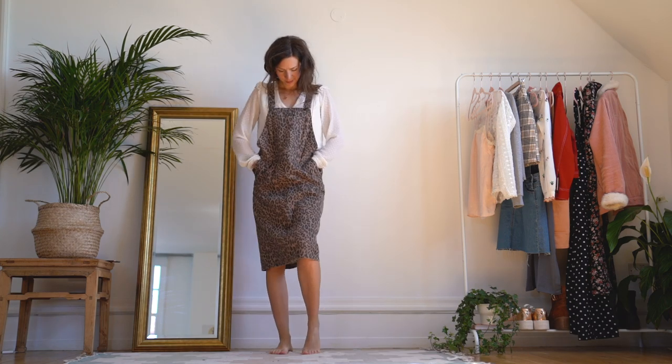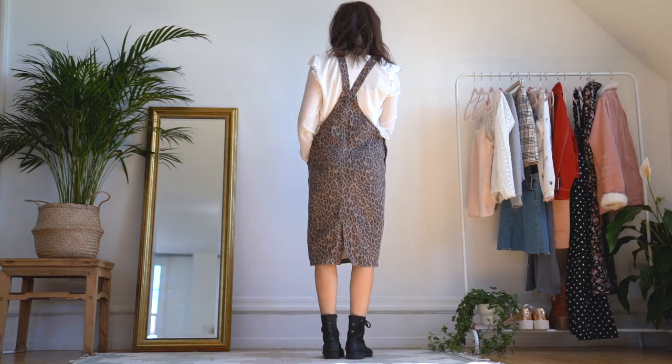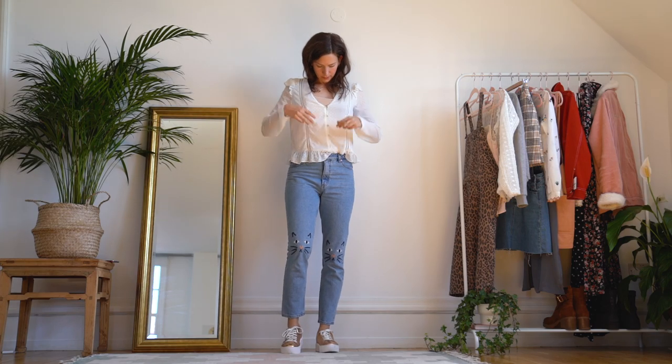And again with the boots — gotta have the boots — I think it's a very interesting outfit. Next up we have pairing it with basic blue jeans, or in my case these kitty jeans. Check out those babies on the knees!